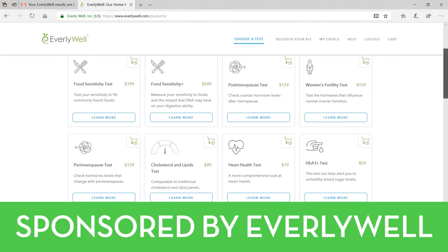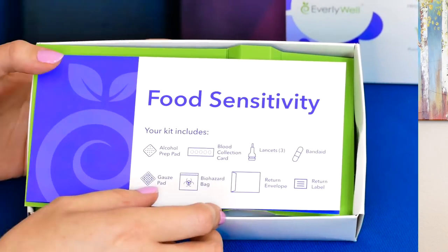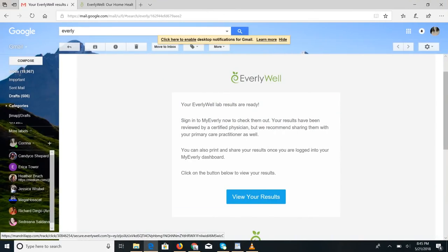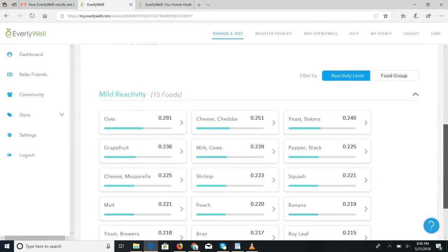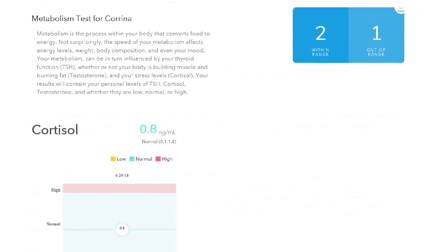They offer a huge variety of different lab tests. They're extremely easy to select the tests you want, then they send you literally everything that you need to do your lab test at home, and they even send you the box and the pre-postage stamped envelope to send your results off. Then within a couple of days, you receive an email, and once you sign in to your dashboard on Everly Well, you can see all of your different results.